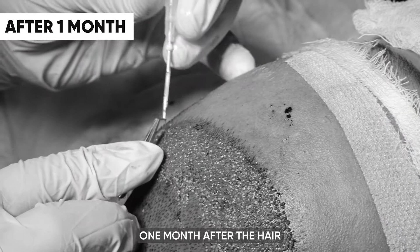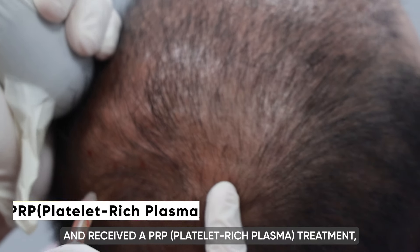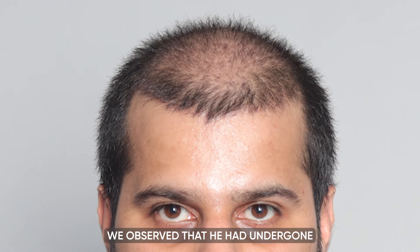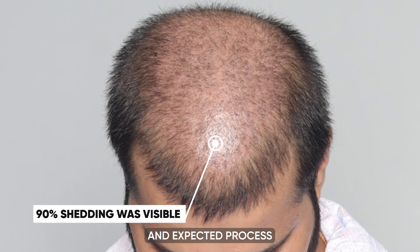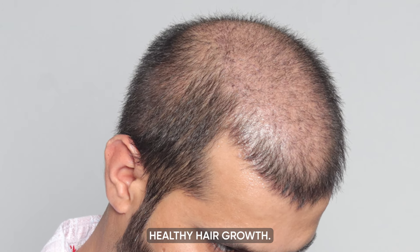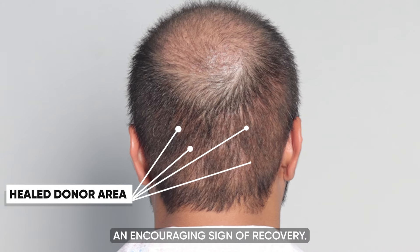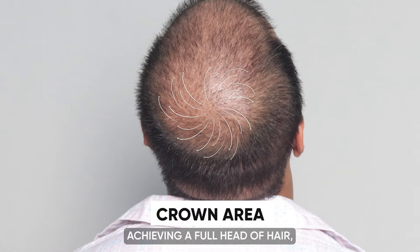One month after the hair transplant surgery, our patient returned for his scheduled check-up and received a PRP — platelet-rich plasma — treatment. Upon examining his scalp, we observed that he had undergone a 90% shedding phase, a natural and expected process in hair transplant recovery. This shedding signifies the making way for new, healthy hair growth. Additionally, we noticed considerable healing in the donor area, an encouraging sign of recovery. This stage marks a crucial step in the patient's journey towards achieving a full head of hair.